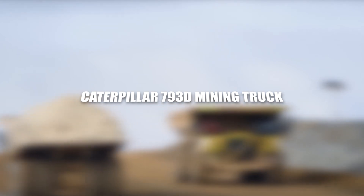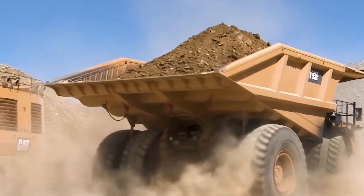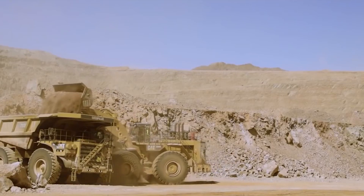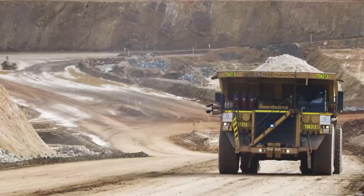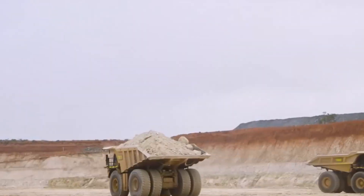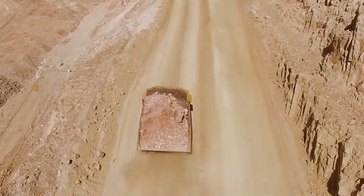The Caterpillar 793D is an iconic mining truck, engineered for the colossal task of transporting massive quantities of material efficiently within mining operations. This mining truck is a symbol of power and performance, designed to tackle the most demanding requirements of the mining industry. The most striking feature of the 793D is its extraordinary payload capacity.